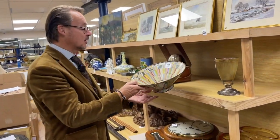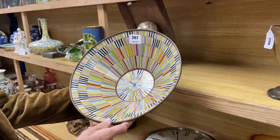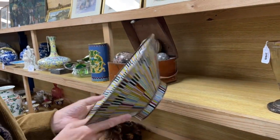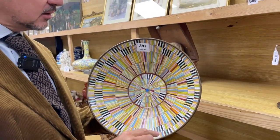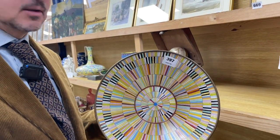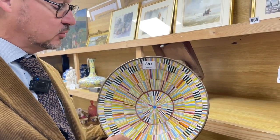We'll go and have a look at the smalls. In the smalls, again, good mixture — what's catching our eye. Lot 397, unusual bit of cloisonné there. Typically it's Japanese enamel — they lay wires onto the body and then they fill the gaps with enamel, and therefore it's cloisonné enamel. That's the technique to achieve whatever pattern you want.